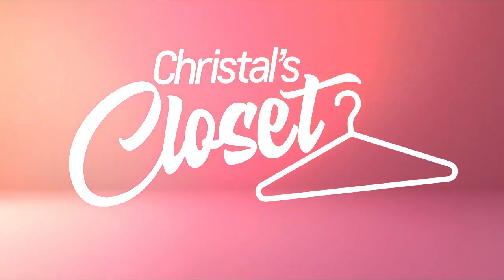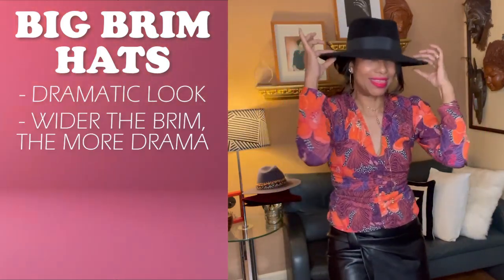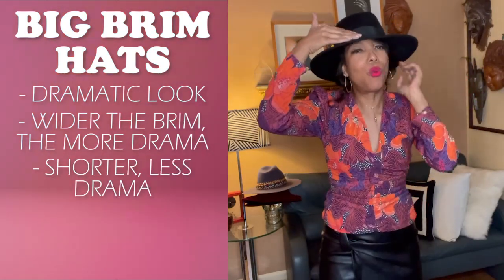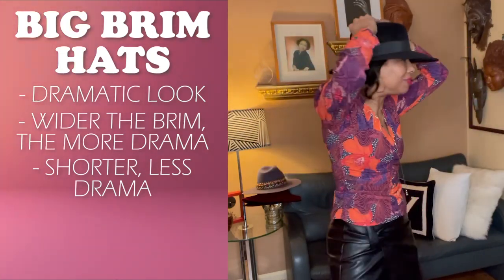When you want to wear a hat, think of drama. If you're into more drama, then the brim — this part here — would be wider. If you want less drama, then you want a shorter brim. So it all depends on what you're in the mood for.